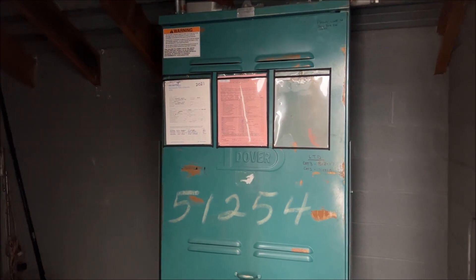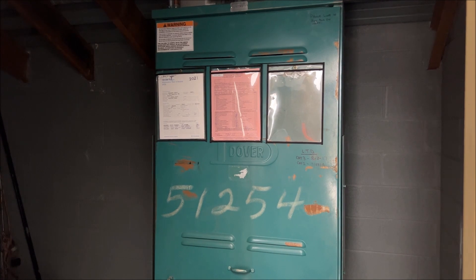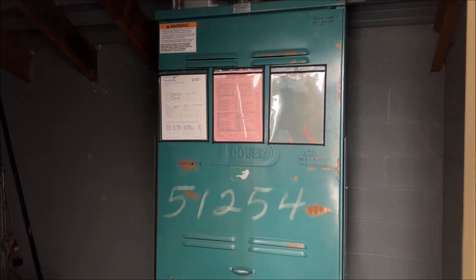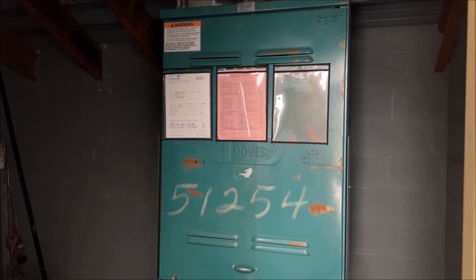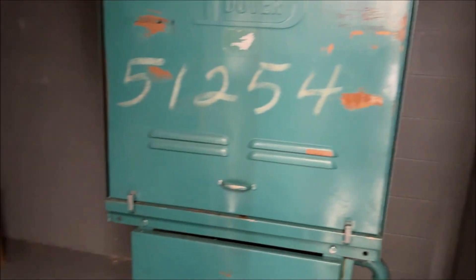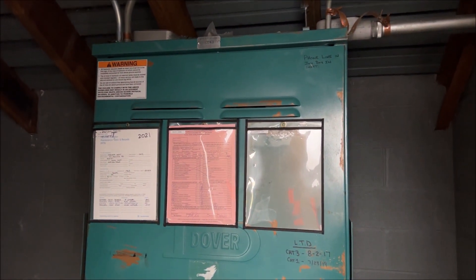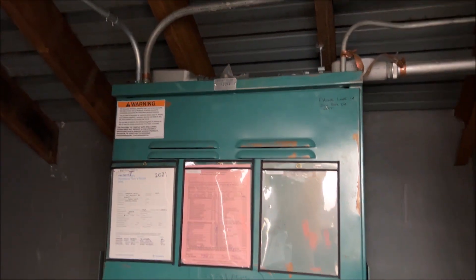Let's go to the machine room. The machine room is open. There's the pump down there. Very nice.